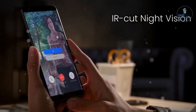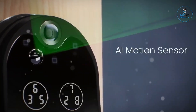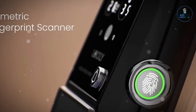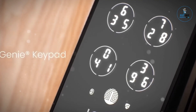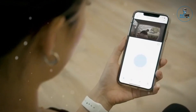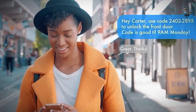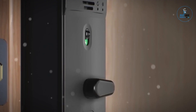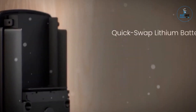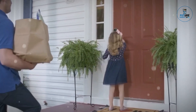Lockly Vision Elite Smart Lock: The Lockly Vision Elite Smart Lock is a pioneering security solution that merges advanced technology with home access convenience. This cutting-edge smart lock integrates a high-definition video doorbell and a secure deadbolt, offering both security and surveillance in one sleek device. Its keyless entry system employs advanced fingerprint recognition, keypad access, and smartphone connectivity. With two-way audio and real-time video streaming, it provides enhanced home monitoring and remote access.